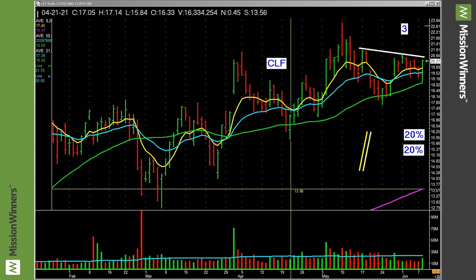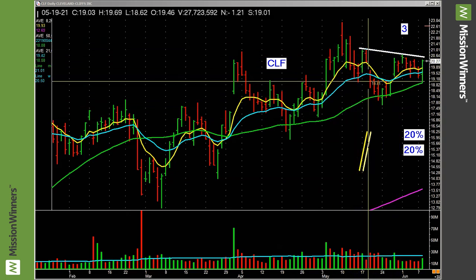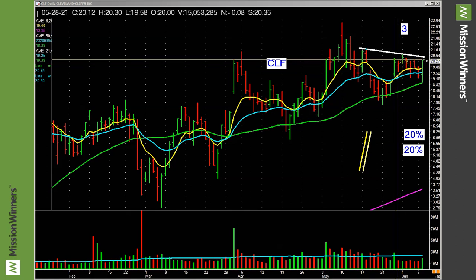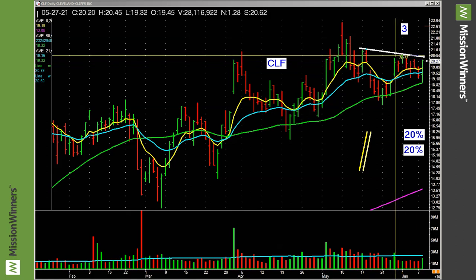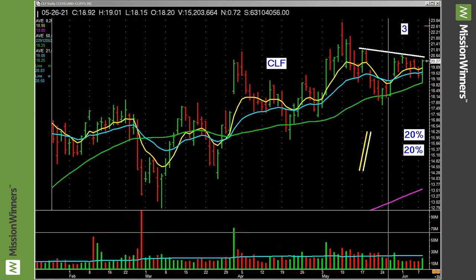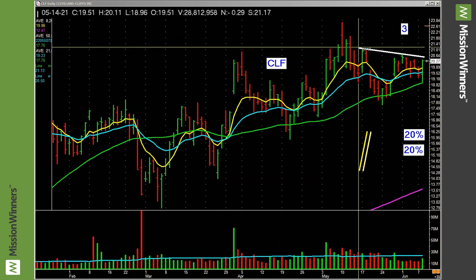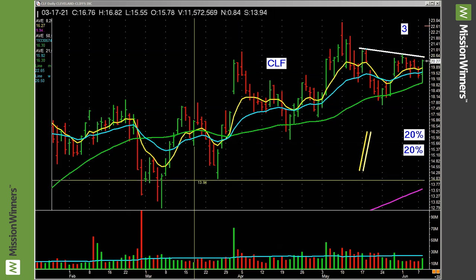We're looking at CLF. You can see this simple base — it goes up, it goes down, it lifts up. Good volume bar right there. Lifts up, comes down, pulls back down, and then starts to lift up again. Look at the volume on that bar, and on this bar. Then it just kind of meanders, then look at the volume pick up on this bar. Clean and simple downward sloping trend line — there's the technical picture.